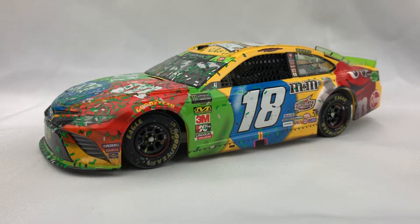I checked eBay two days ago and they're going for 170 bucks, and that's what they sold for. I'm not quite sure why it went up that fast, but it seems like for the most part Homestead cars increase in value over time, but I've never seen a diecast increase that fast. Tyler Reddick's Homestead car is also going for a lot of money, so if you can find those two at a decent price, I'd pick them up.